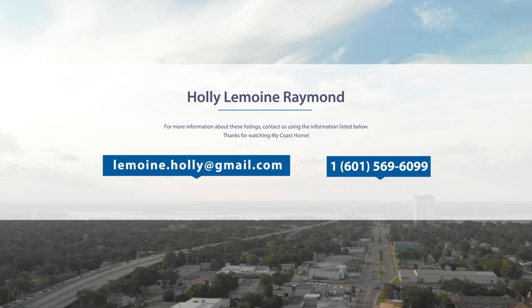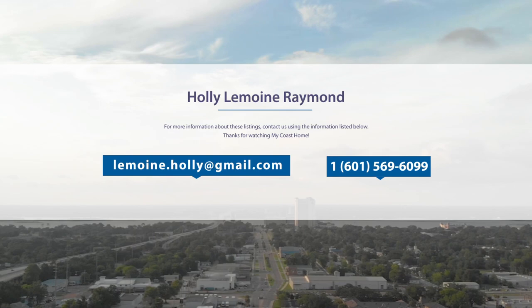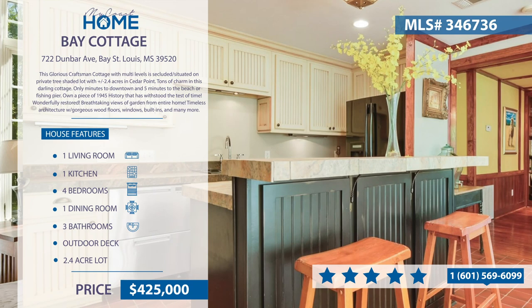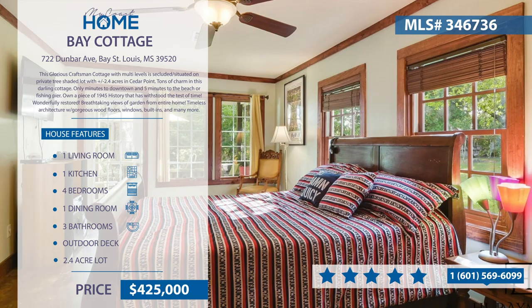The following homes are listed by Holly LeMoyne Raymond of H.L. Raymond Properties. Contact her at 601-569-6099. This craftsman cottage with multi-levels is situated on a secluded, private tree-shaded lot with two acres at Cedar Point. There's tons of charm in this cottage — only minutes to downtown, the beach, or fishing piers. Own a piece of 1945 history that has withstood the test of time. Wonderfully restored, timeless architecture with gorgeous wood floors, windows, built-ins, and so much more.